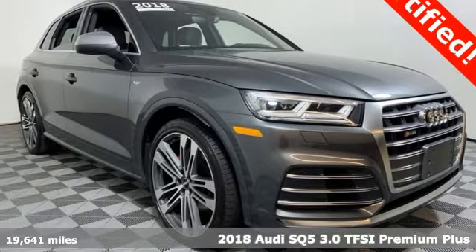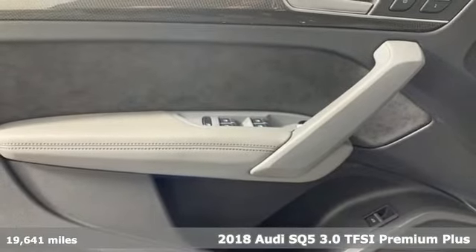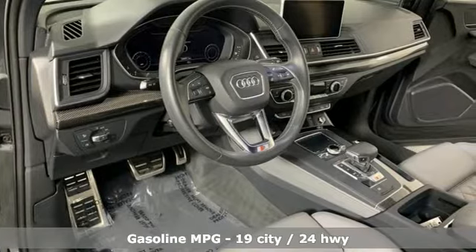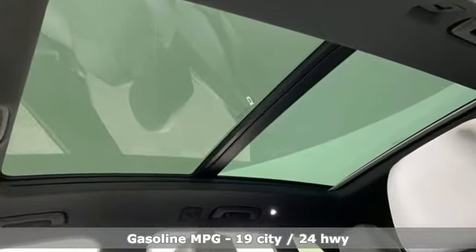It's a 2018 Audi SQ5. This SQ5 elevates performance, giving you an SUV that has the one thing you crave — everything. The 2018 model is the first year of a redesign, including a new body structure and updated styling.